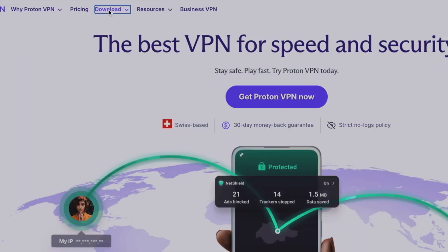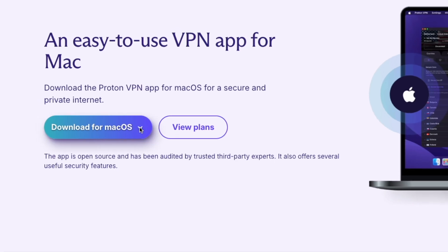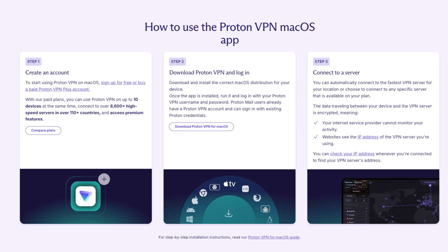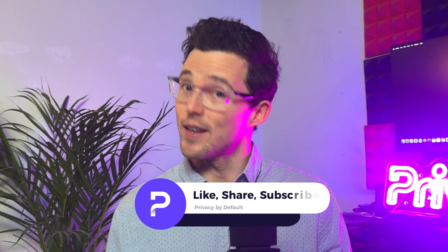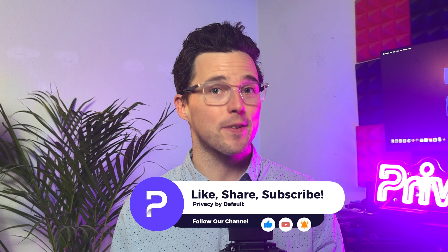To get started, you'll need to install ProtonVPN. Visit our website, download the app for your platform, and follow the installation steps. We've included links in the description for detailed guides based on your device. And be sure to like, share, and subscribe to this channel for more tips and tutorials on everything Proton has to offer.